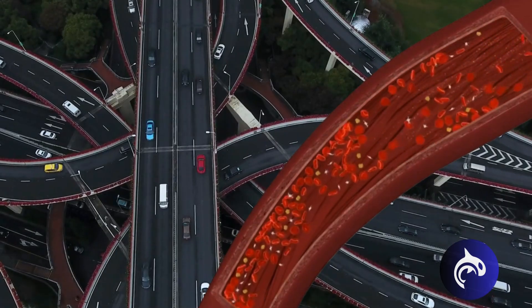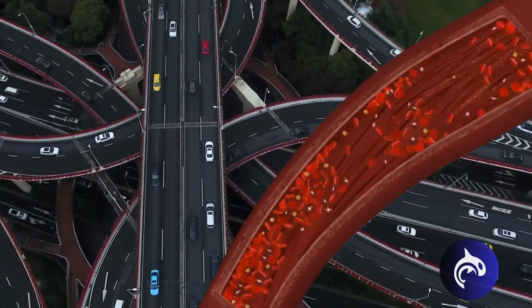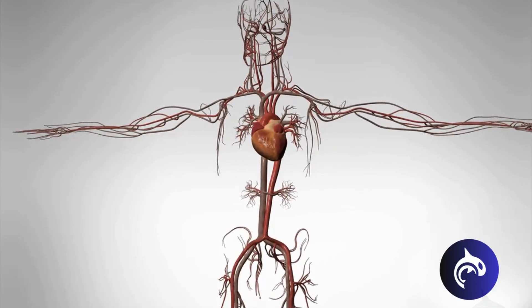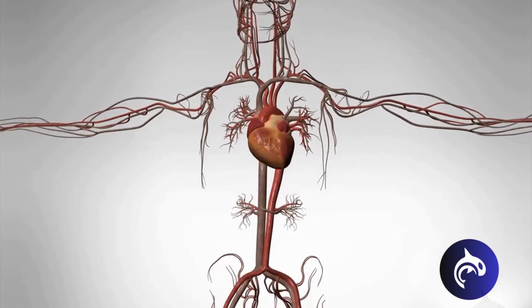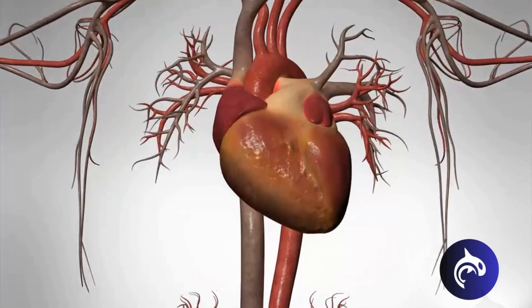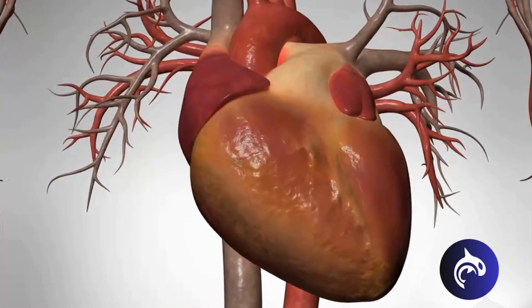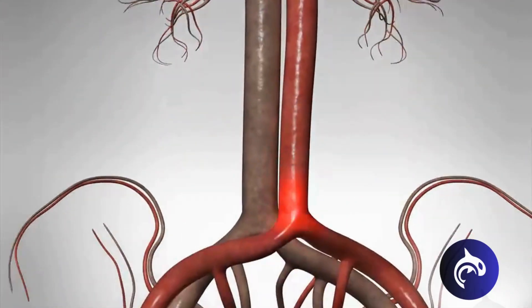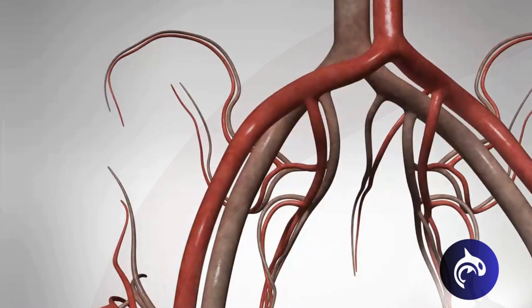Think of your arteries as vital highways for your blood, delivering oxygen to every part of your body. But what if these highways became clogged with sticky, dangerous debris? That's what happens in atherosclerosis, where cholesterol slowly builds up in the walls of your arteries. Let's dive into your bloodstream to see how this condition develops and what it means for your heart health.